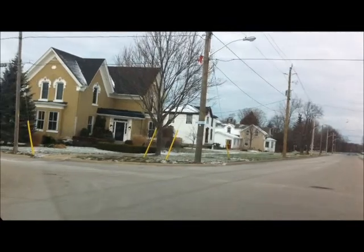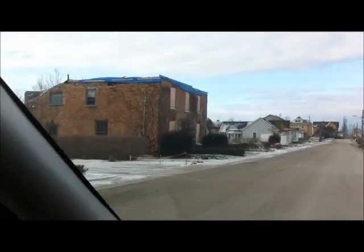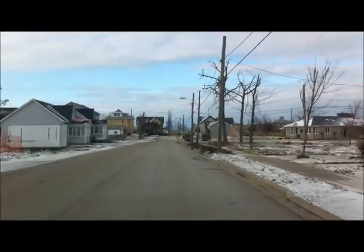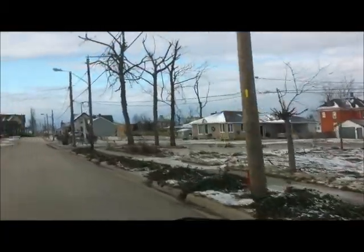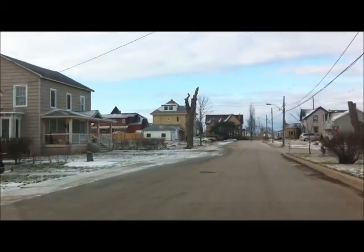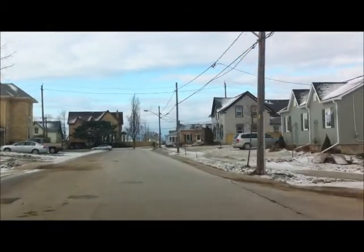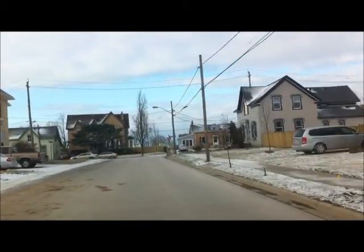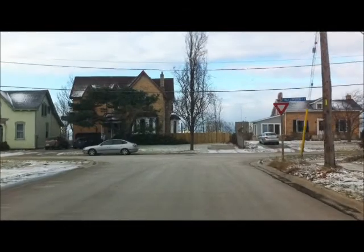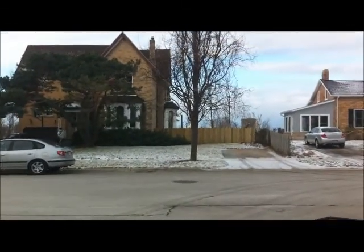So here we're going to turn onto St. Patrick Street from Waterloo. Of course, there used to be houses — there was a house there. Definitely some houses here that I thought were okay that are not standing anymore. Interesting.